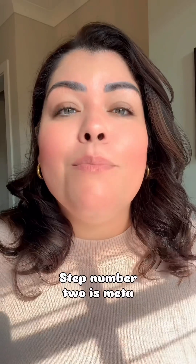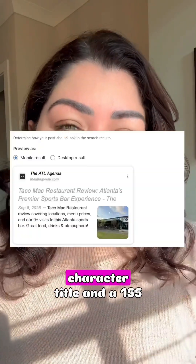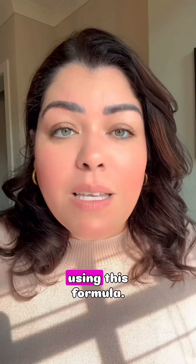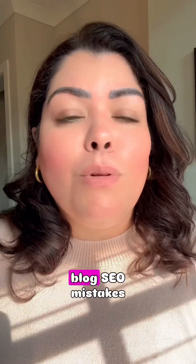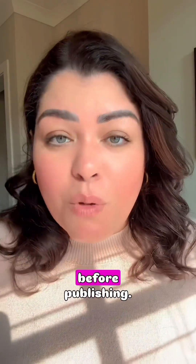Step number two is meta optimization — this is your Google billboard. Every post needs a 60-character title and 155-character description using this formula: keyword plus benefit plus urgency. An example would be 'Seven Blog SEO Mistakes Killing Your Traffic.' You want to write these before publishing.